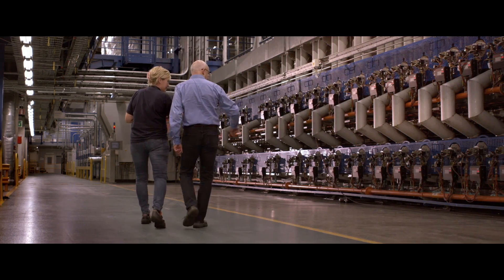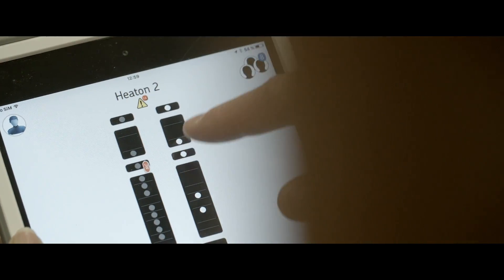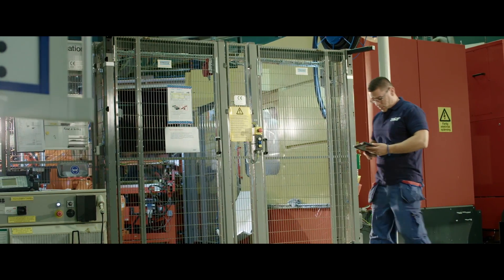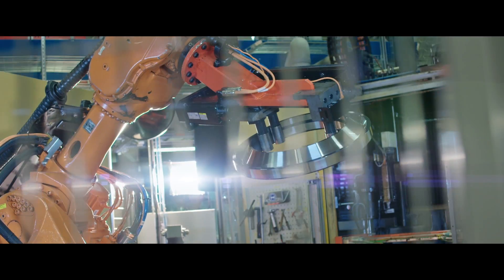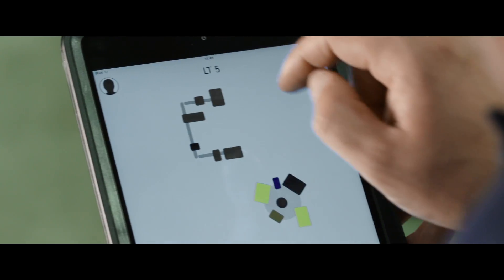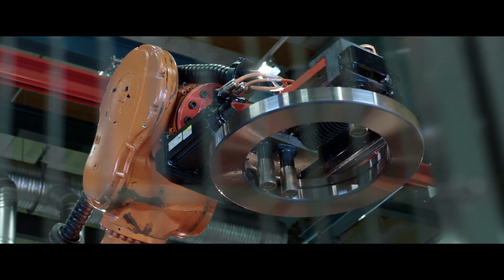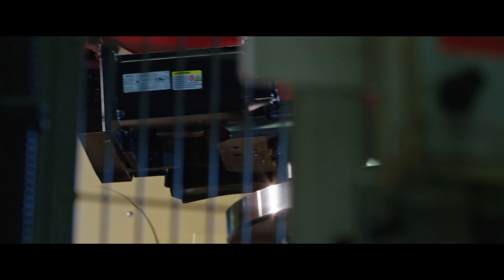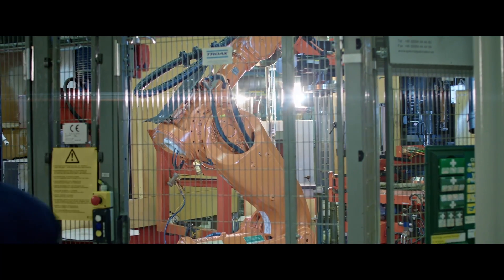R&D doesn't only happen in the lab. By examining our own manufacturing processes, developing and testing new technologies in our factories, we can take what we have learned and put it into practice. The Industry 4.0 revolution to digitalize and automate factories has already begun at SKF. A task like altering a machine setting that could once take hours is now possible in seconds with smart robotics. A more efficient and flexible factory will help keep costs down while driving performance up.